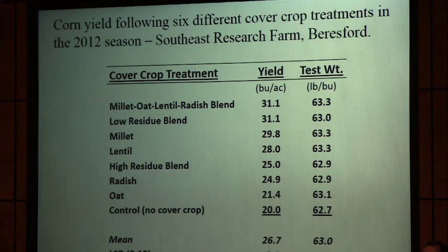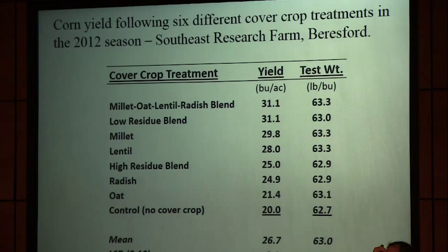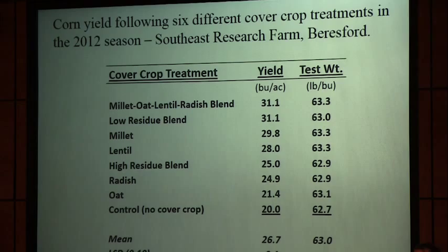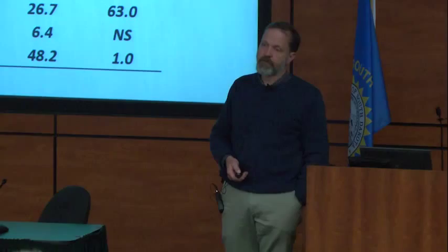This is kind of a worst-case scenario for drought at the Southeast Farm — data from the 2012 season. That was the driest year on record at the Southeast Farm going back to records from Sanborn in 1898. Pretty severe drought stress — average yield was about 26–27 bushels per acre. But even under severe drought stress, our cover crop plots did better than the no-cover-crop plots. These were all winter-kills — none came over in the spring. Even with a very nasty drought, we picked up 10 bushels per acre where we had a cool-season cover crop planted.